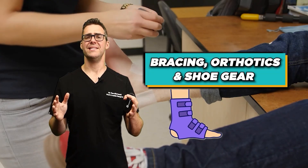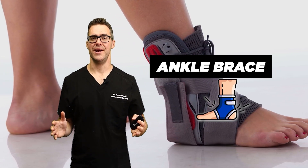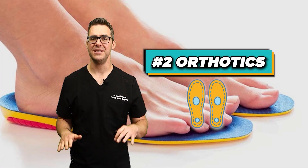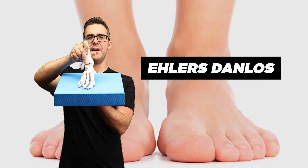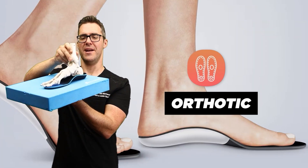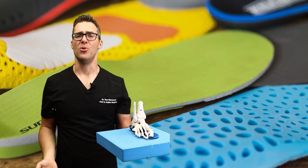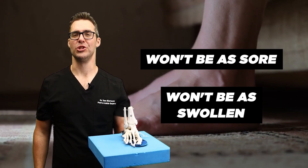Bracing, orthotics, and shoe gear is the number one thing I see for my patients. A study showed that wearing an ankle brace while balancing on one foot will prevent your foot from flattening out — it won't stretch your knee, ankle, or plantar fascia, and your balance is way better. Orthotics in your shoes prevent that fatigue and stretching — without the orthotic, look at how much the foot flattens out, causing significant issues for your knees, shins, and plantar fascia. But with the orthotic, it maintains your arch, doesn't stretch your ligaments, and the orthotic does a lot of the work for you. Orthotics and insoles are low cost and provide huge improvements for your knees, hips, back, feet, fatigue, and nerve pain — you won't be as sore and won't be as swollen.